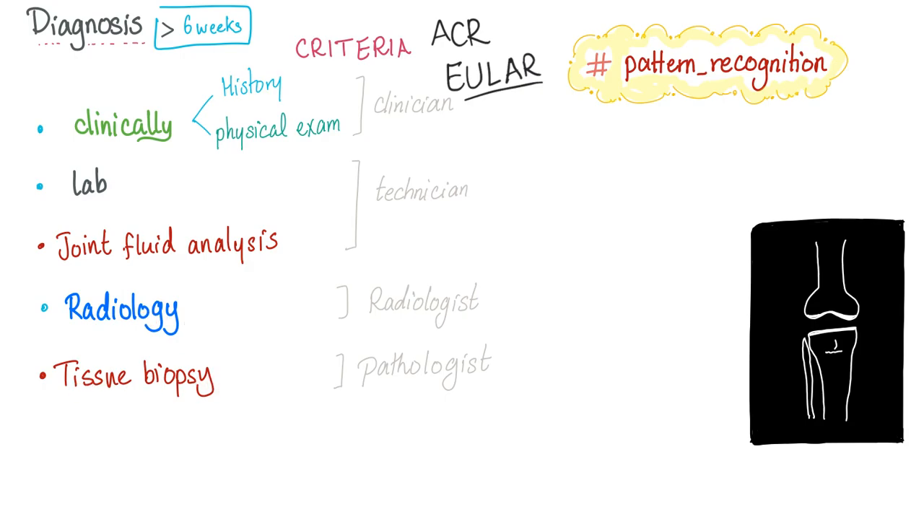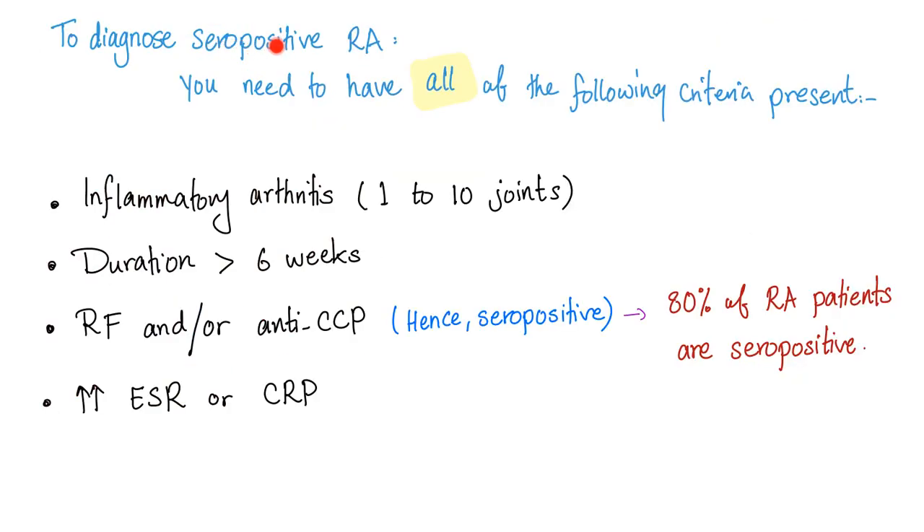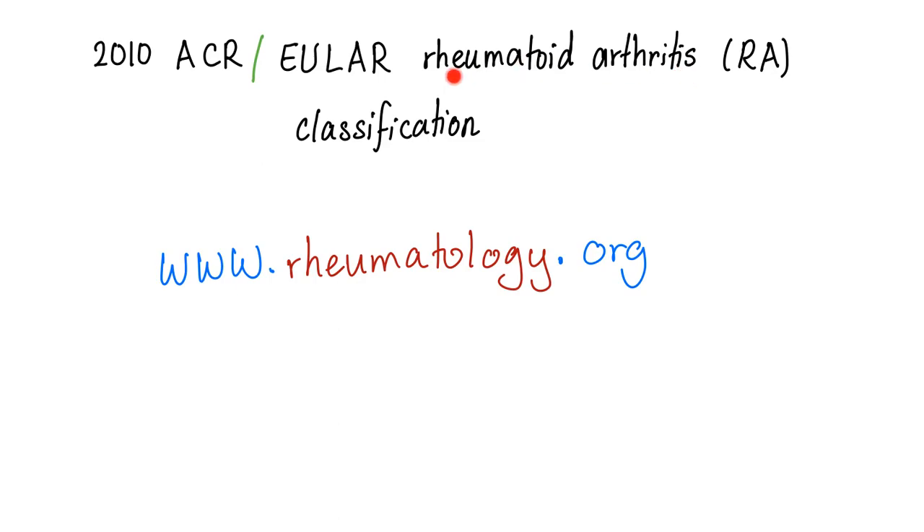To diagnose seropositive rheumatoid arthritis, you need all of the following: inflammatory arthritis in one to ten joints, duration of more than six weeks, positive rheumatoid factor and/or anti-CCP — that's why it's called seropositive — plus increased ESR and/or CRP. For the current full criteria, refer to rheumatology.org.